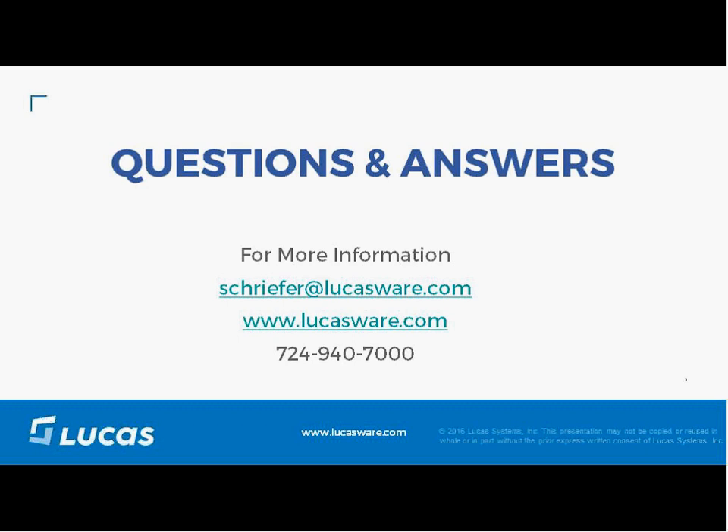Another question: we are in multiple locations — how does Dynamic Work Optimization select a location or create the batch if a product is available in multiple locations? The work execution system is normally tied to a warehouse management system. That question is really based on the capabilities of the WMS to allow alternate locations. Many WMS systems direct work from a specific location, so direction comes from the WMS. If the WMS allows alternate location picking, then Dynamic Work Optimization can take that into account.